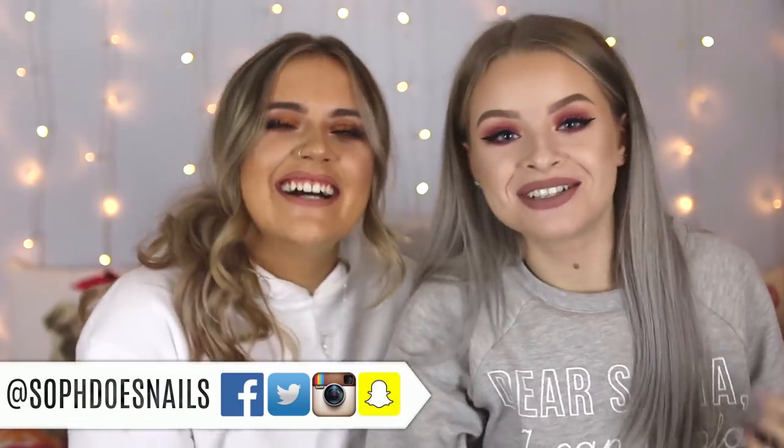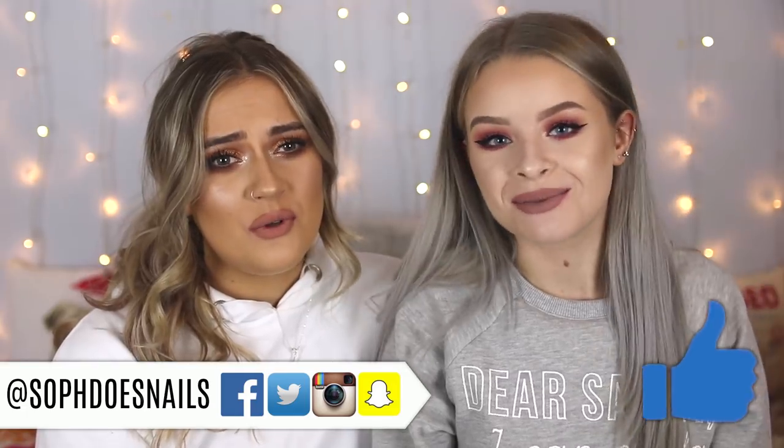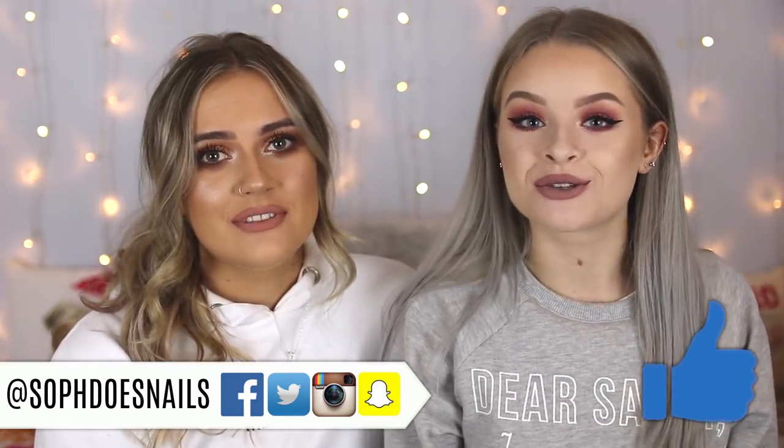Hi guys, today I'm joined with a very special guest. We have Emma. Thanks for having me. We're doing another collab because we do quite a few collabs on my channel. We did one last Christmas which was like a Christmas get ready with me, which is what we filmed over on Emma's channel. I will link it down below, so make sure you go over there and subscribe.